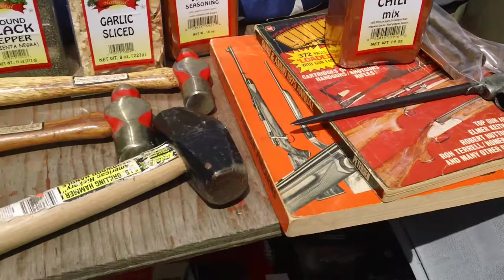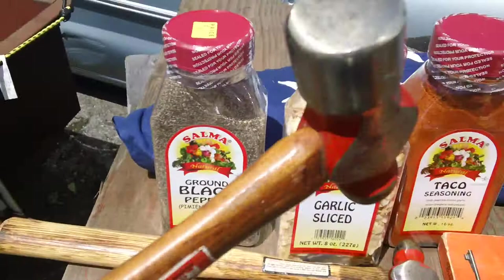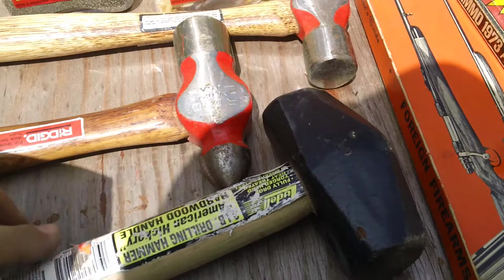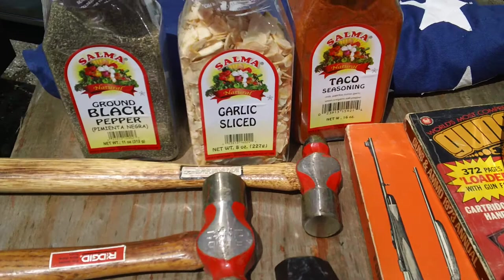What we did get is a few interesting things. We got some really nice American-made Rigid hammers. Look at that — Made in USA. And we got those for $3 each. Not really sure about the little sledge, but the hammers, the Rigids, those are $3 each. USA. Can't go wrong with that. Try finding USA-made tools anymore and what you pay for them.